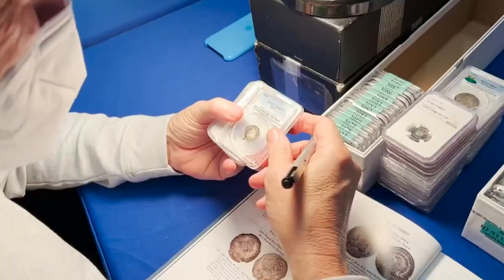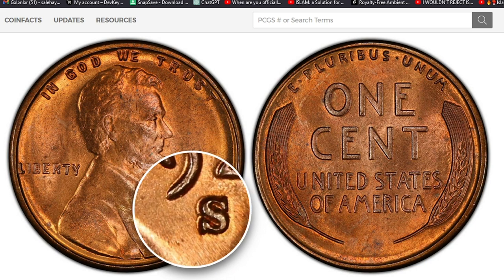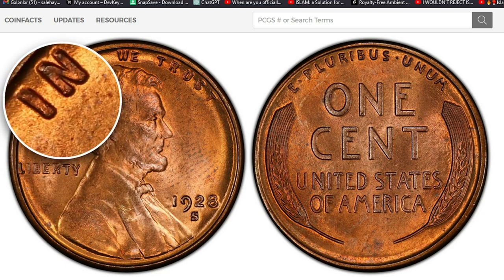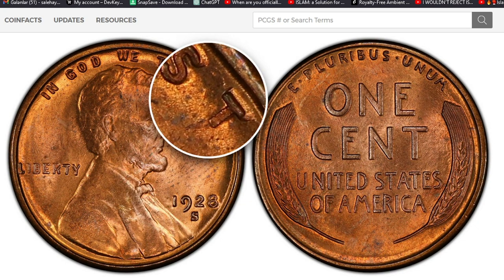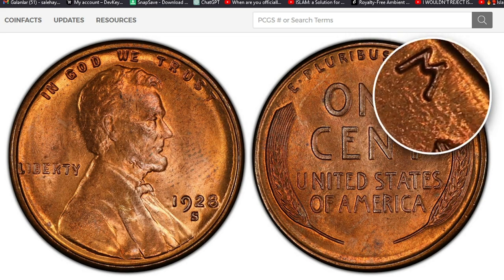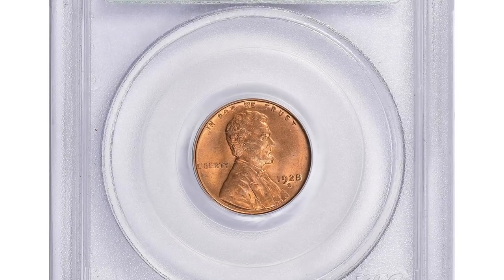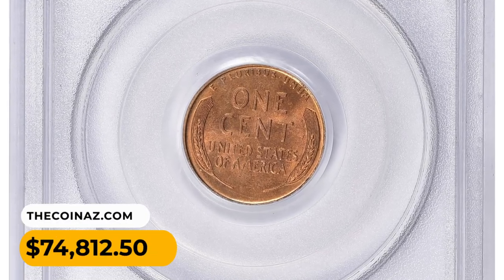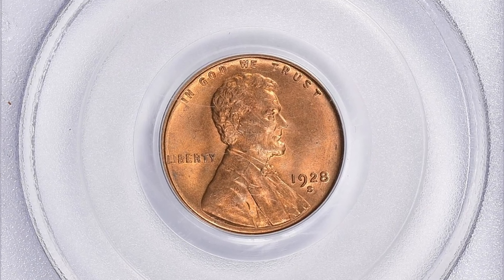CAC-approved coins often command higher prices and are sought after by collectors for their added reassurance of quality. The 1928-S Lincoln cent is known for its relatively low mintage, with only just over 4.8 million coins produced at the San Francisco Mint that year. This low mintage, combined with uncirculated condition and original red mint luster, makes the 1928-S in MS66 Red a desirable and valuable coin. This penny ended up selling for $74,812.50 with buyer's fee at Great Collections auction.